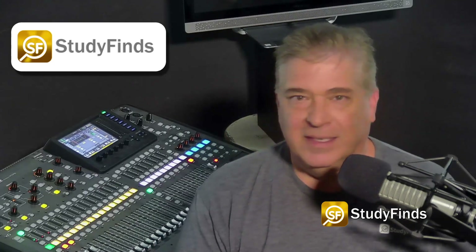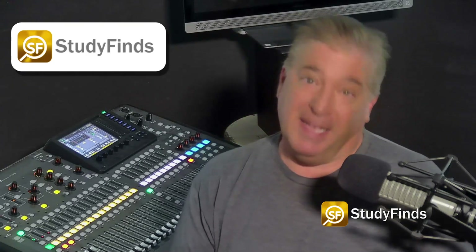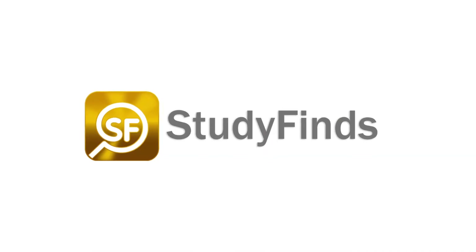This could help me here in Texas — it's crazy hot in the summer. You can check out more on this and other studies by clicking the link in the description below and heading over to studyfinds.com.